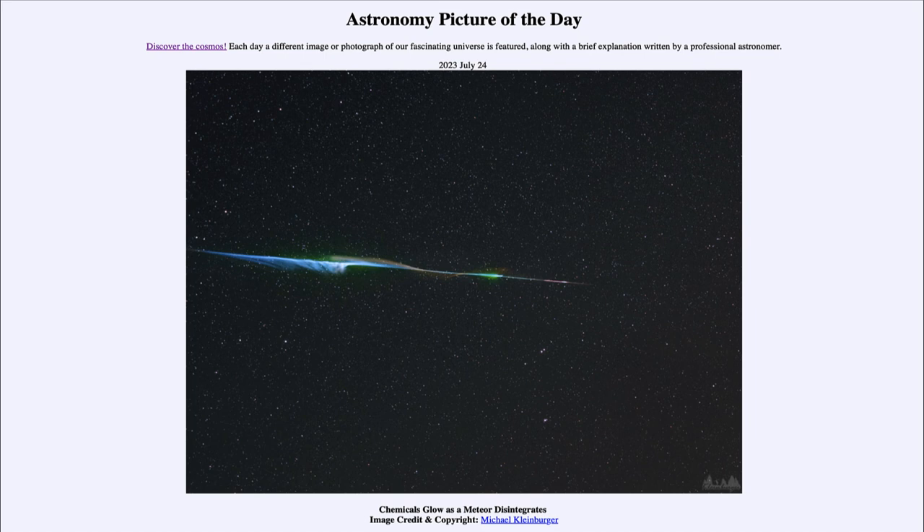To catch a meteor on camera is a matter of chance. You have to have your camera pointed in the right spot and just happen to have the meteor passing through. While you can predict when there will likely be more meteors, by the time you see a shooting star it will have long disappeared before you're able to get a camera set up. In many cases you just take lots and lots of pictures hoping to get a beautiful one showing all the different colors such as the one we're seeing today.